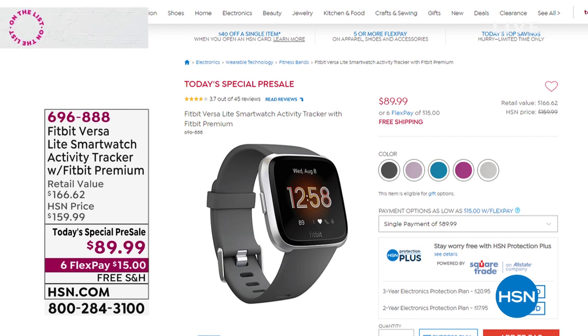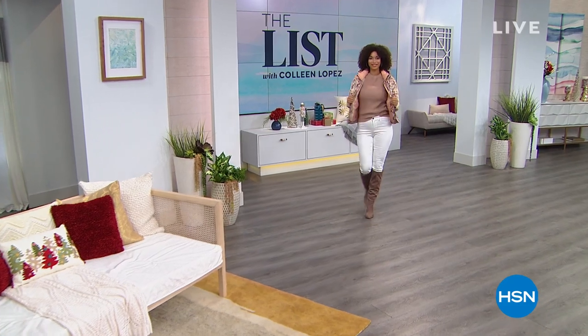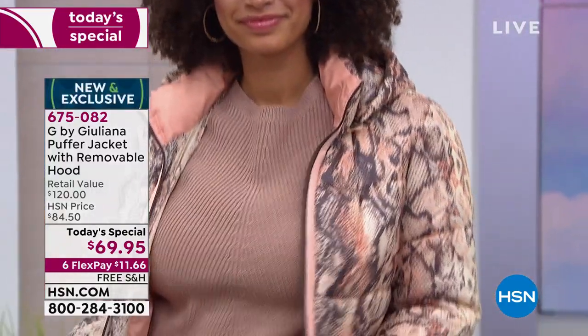We've been talking about this gorgeous jacket. This snake print was my first pick and I'm so excited it didn't sell out. We're going to bring Juliana right in and talk about the star of the day. This is G by Juliana — an exclusive collection of fabulous fashion by Juliana Rancic. It's $69.95. It's a puffer that doesn't make you look puffy. It does not look like a $69 jacket.